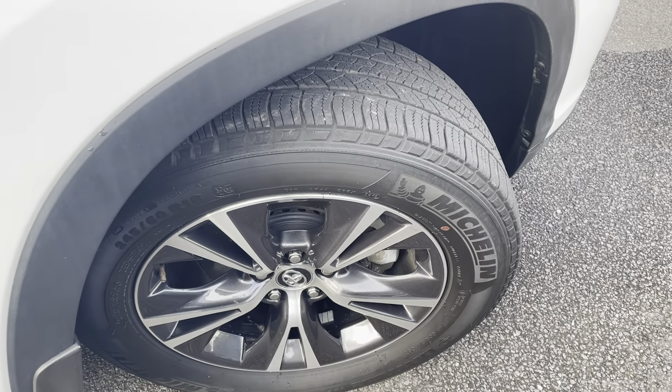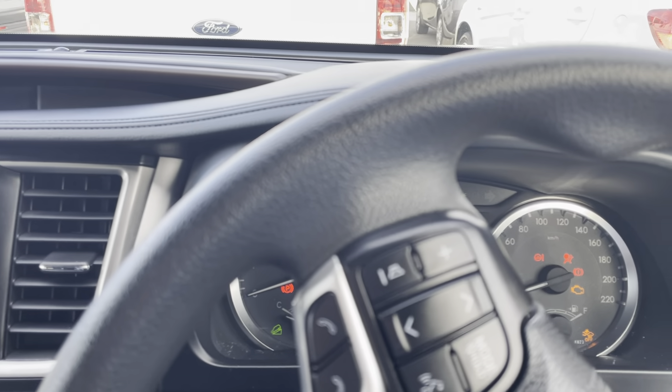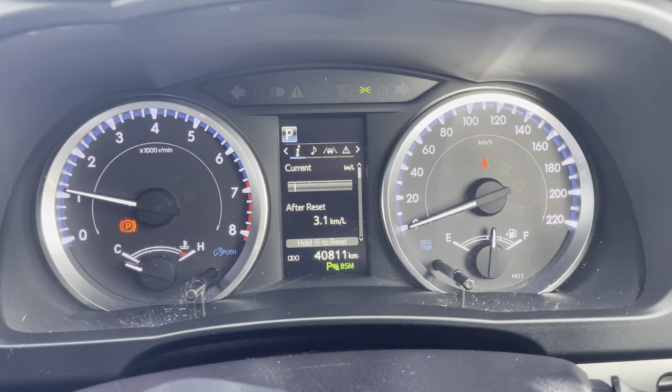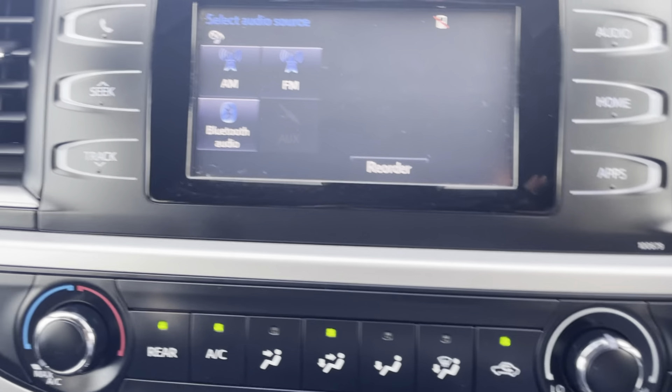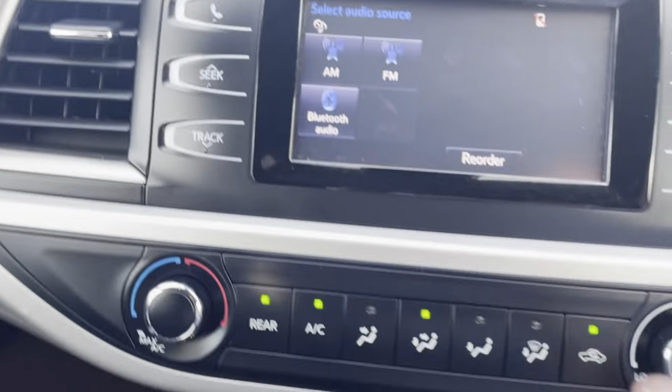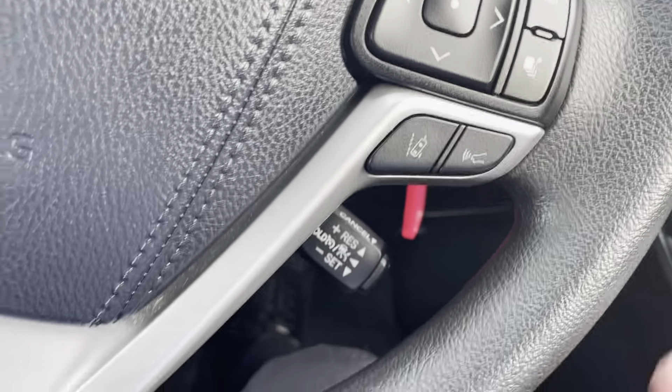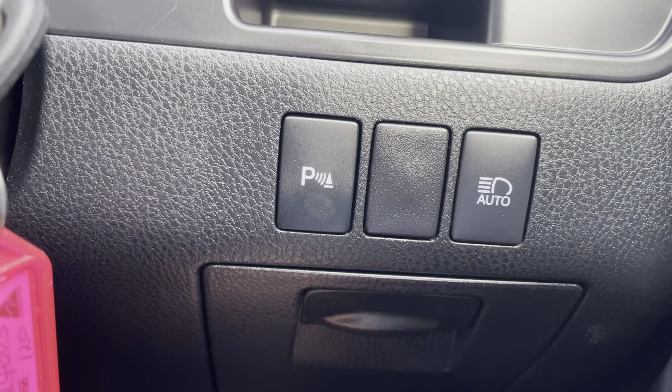I'd just like to run you through the inside of the vehicle now. Just start the car — as you can see, there's no warning lights or anything like that on the dash. You've also got a touch screen display here. As you can see, it does have Bluetooth. You do have your controls here on your steering wheel — just got your volume control, switching through stations or songs, and hanging up and answering phone calls. You also have your lane departure assist and your crash mitigator. And also your cruise control just below the steering wheel there. And you do just have a little button to engage and disengage your parking sensors as well.